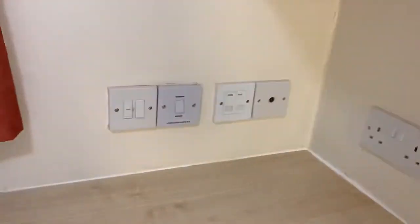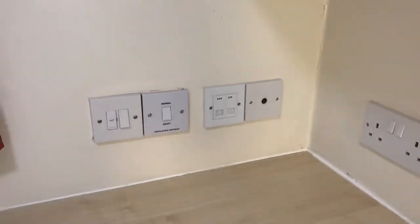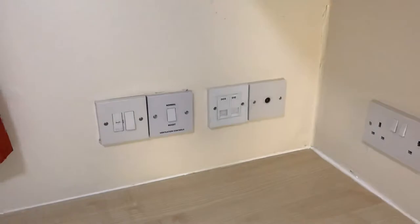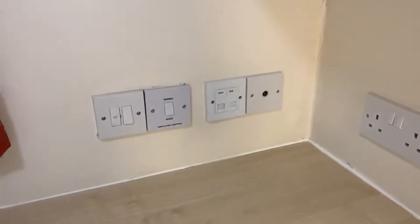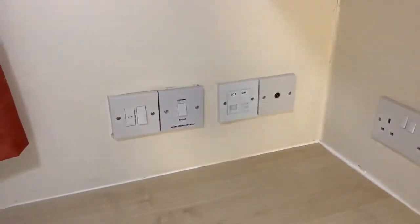There is a TV point as well as an ethernet port. The Wi-Fi speeds are 100 meg if you're using a cable connection and 50 meg if you're using Wi-Fi. You can connect up to five devices per account and there is a leaflet for this in your welcome pack.